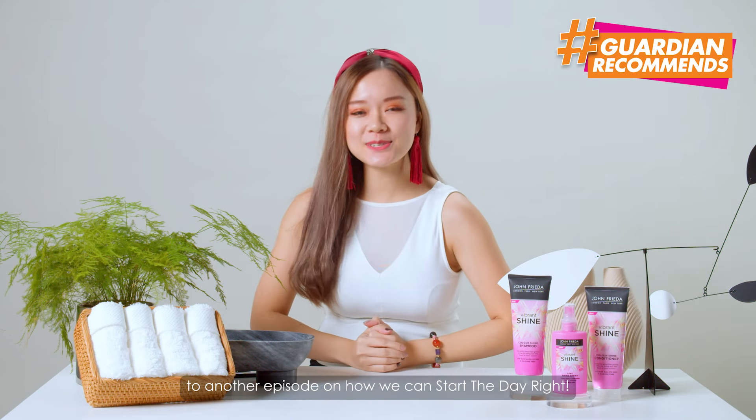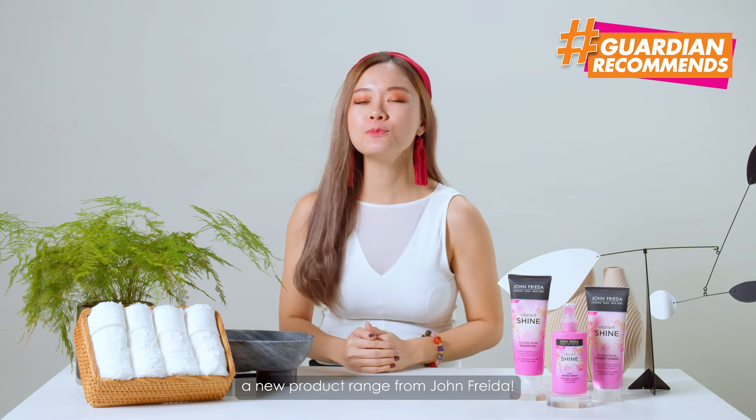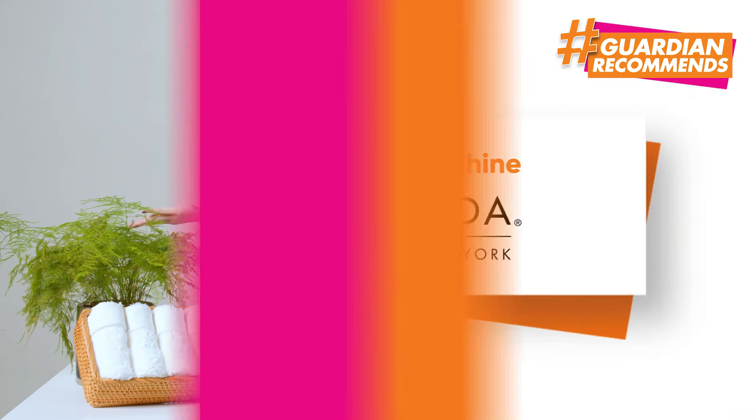Hello and welcome back to another episode on how we can start the day right. This week, I'll be sharing with you a new product range from John Frieda. So let's go get that glossy shine.